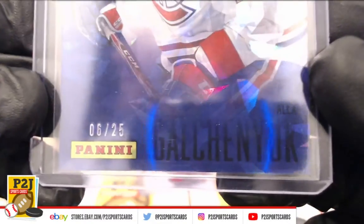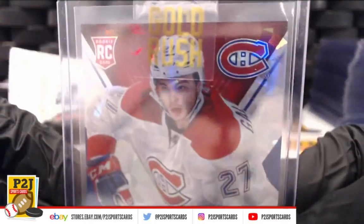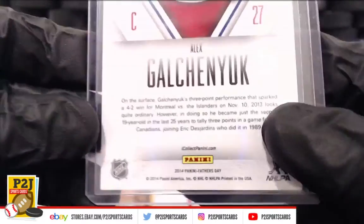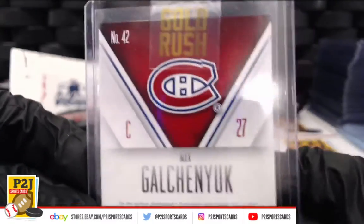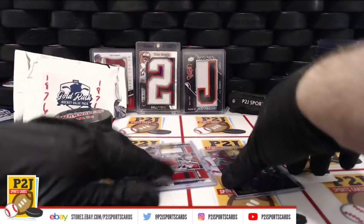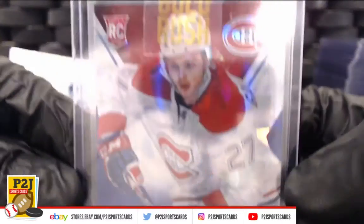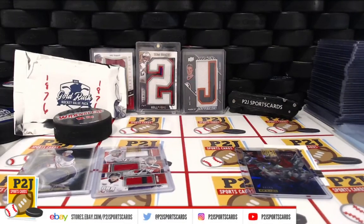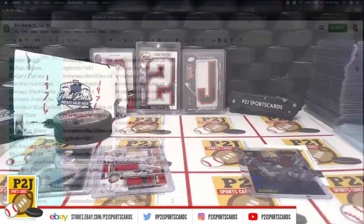Six out of 25 — an Alex Galinchuk rookie for the Montreal Canadiens. Let's start with Montreal: six out of 25 rookie for Montreal. Montreal Canadiens going to Mike — congratulations Mike!